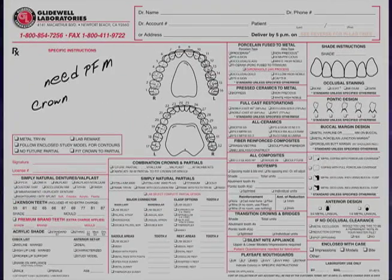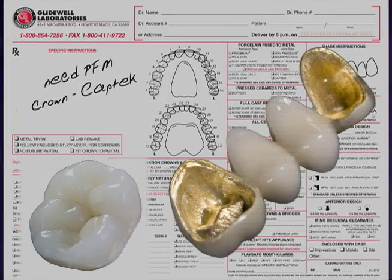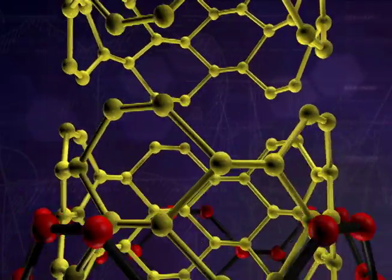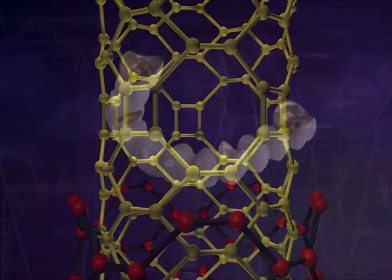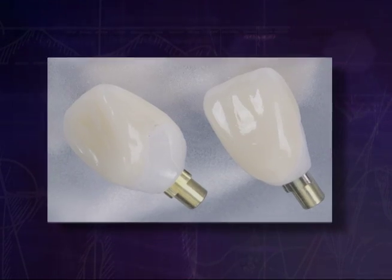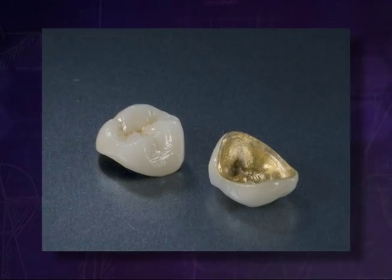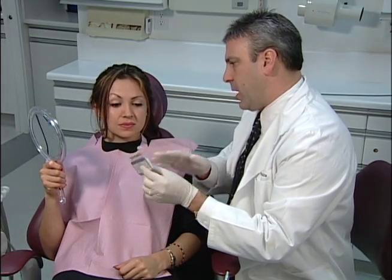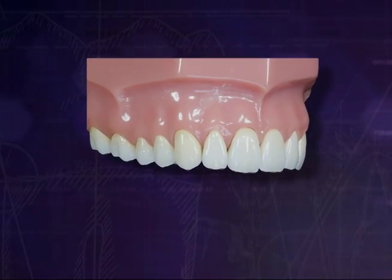Traditionally, your dentist would prescribe CapTech for single unit crowns and bridges, up to two Pontics. However, thanks to a recent breakthrough in nanotechnology, CapTech has been improved for long span bridges and implants too. This material has increased strength and density, which ensures you and your dentist of a long lasting solution that will fit beautifully in your mouth.